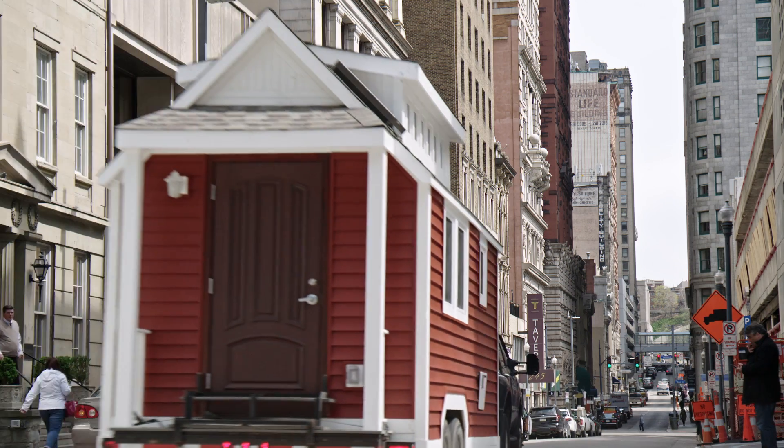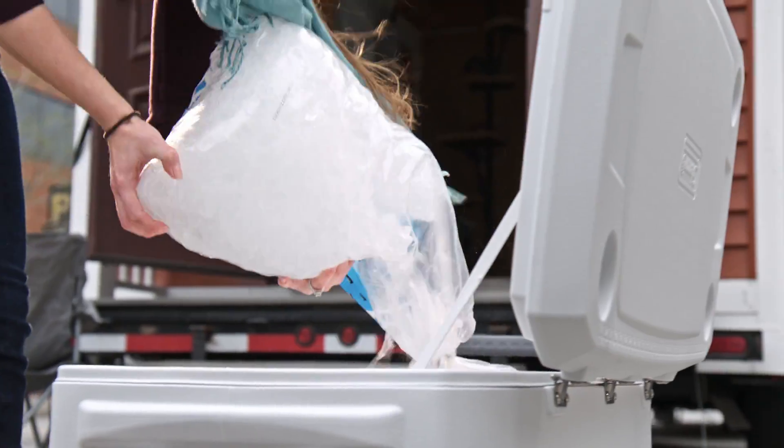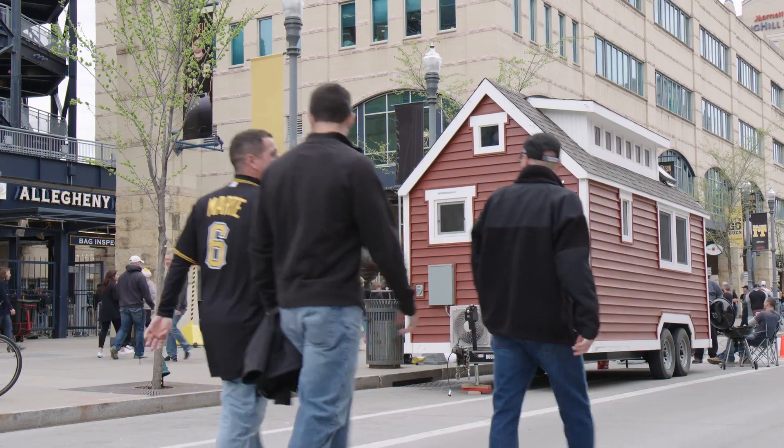We actually had it at a tailgate at PNC Park for the game. Have you guys ever seen a tiny house before?